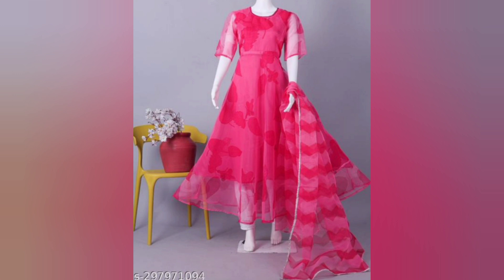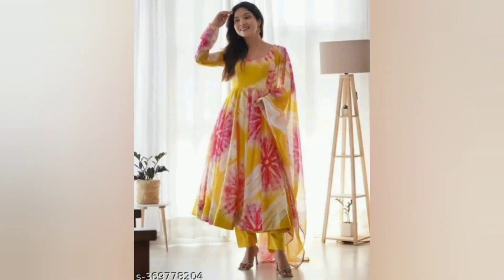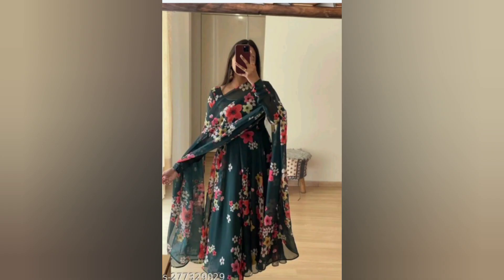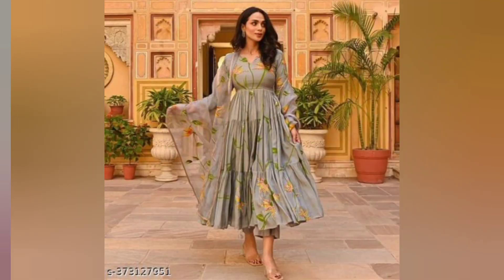I have only one color display, but in the next video I have multiple colors available. Size is also available in the next video. I have free shipping and cash on delivery options, and a lot of options available in the next video.